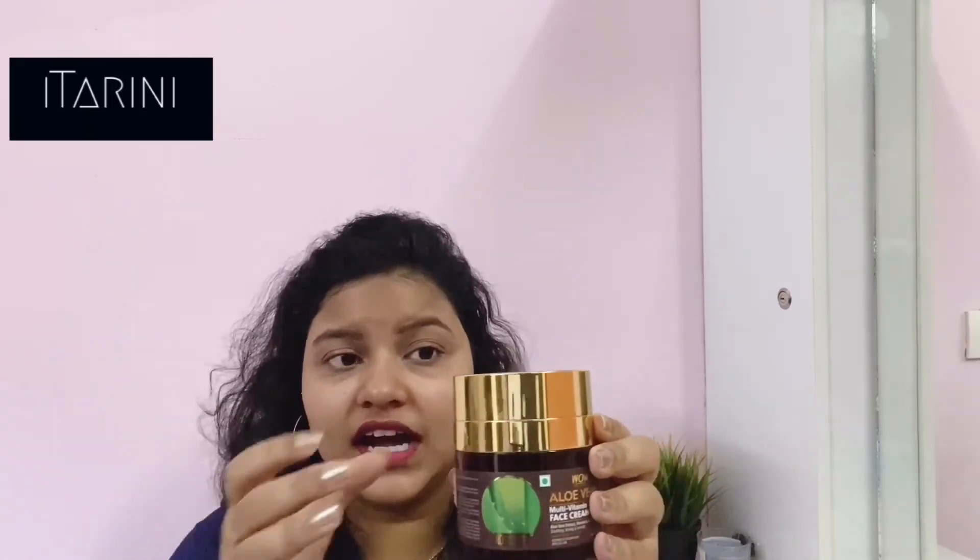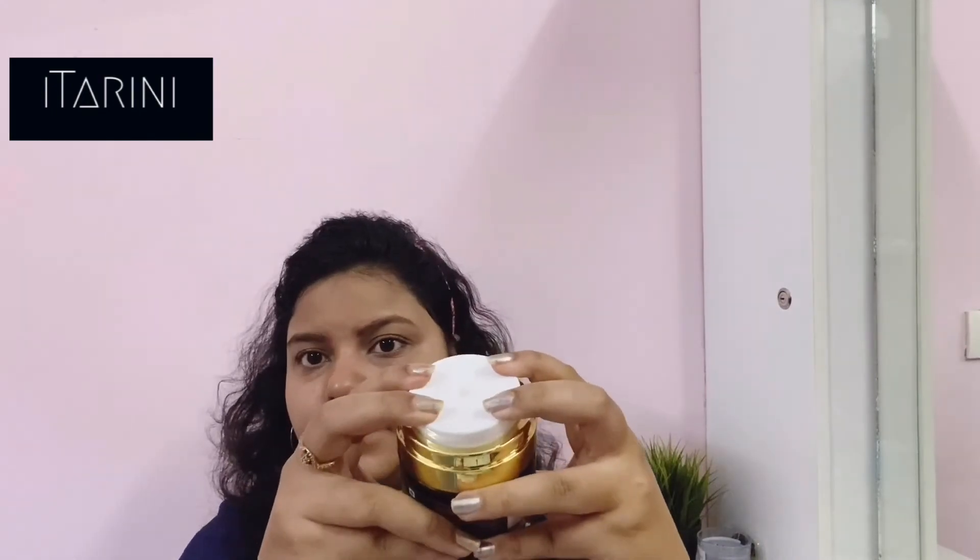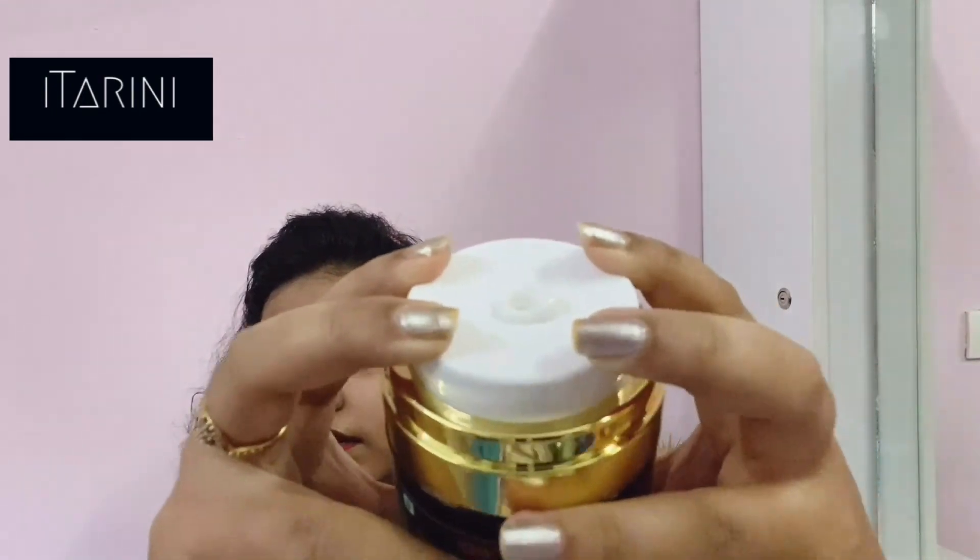The packaging is so good — I just love it. You need to open it like this, just press it, and voila, you get the product.